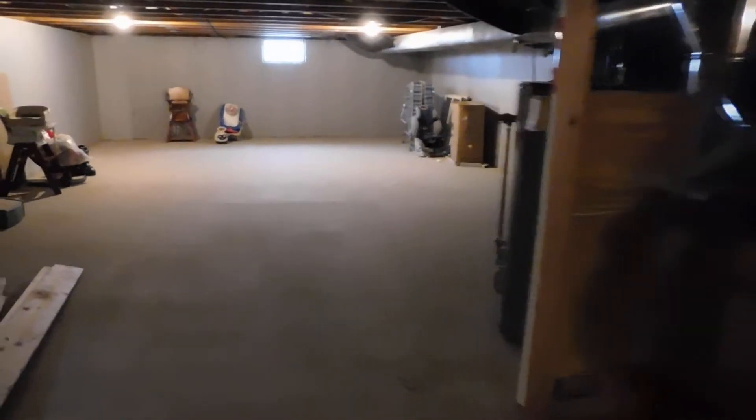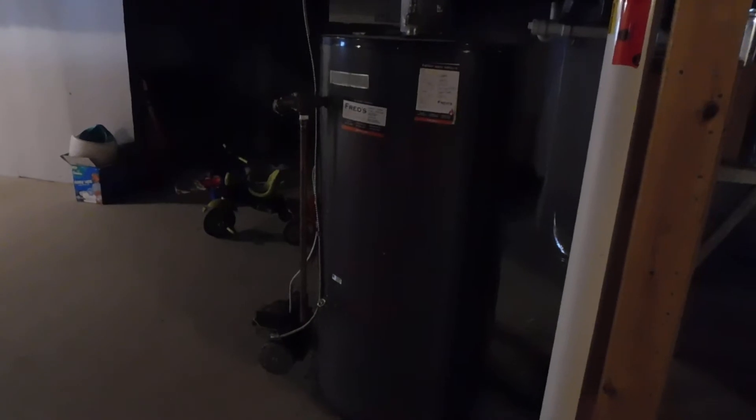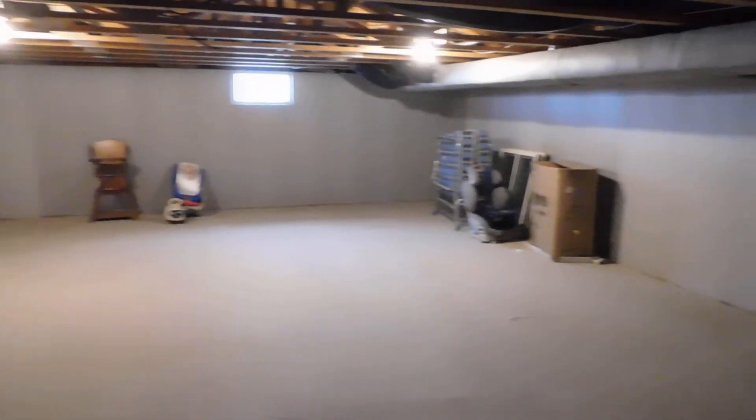We'll go past the furnace and the hot water tank. This is your reserve tank.